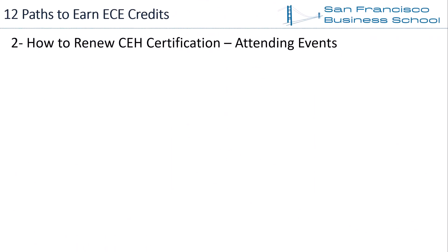Path 2 — Attending Events. Attending cybersecurity-related events will earn you CEH renewal ECE credits. Typically, a one-day activity earns 6 ECE credits, so if you attended a two-day event, you will earn around 12 ECE credits. Attending events has benefits like expanding your professional network and learning the changing trends in your domain.